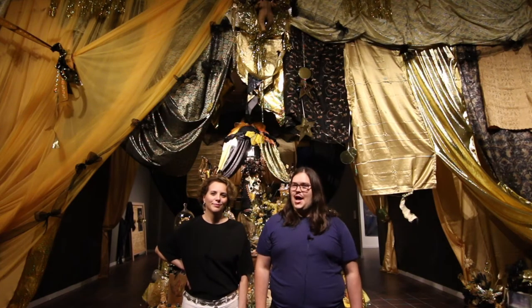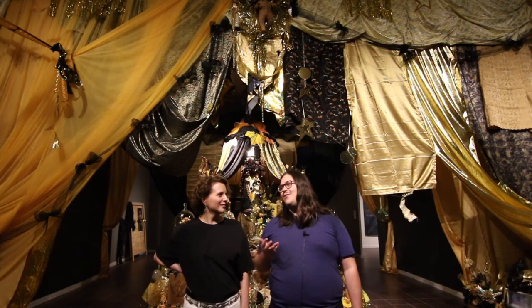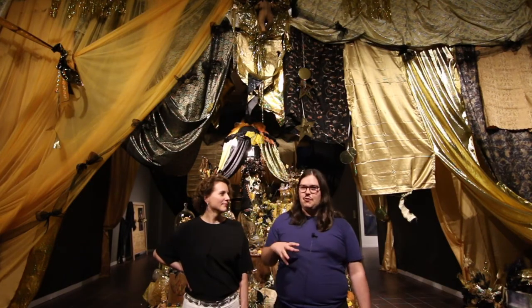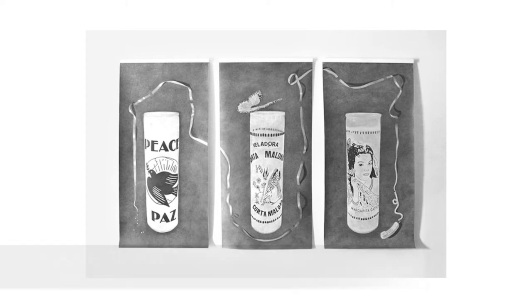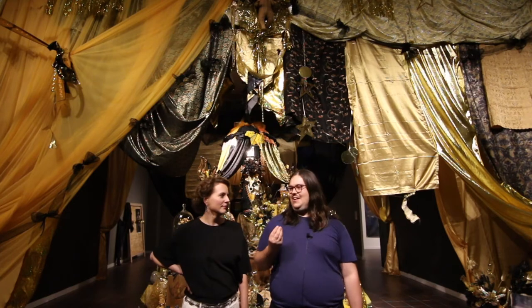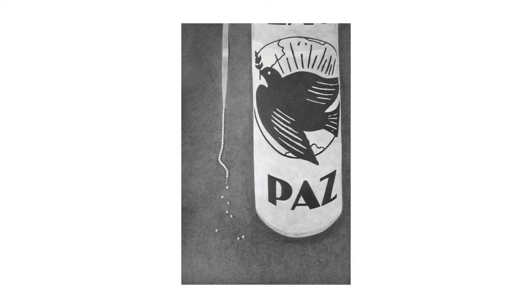Number three this week is a show by Ashley Thomas in Austin at Las Cruxes — that's with an X, not Las Cruces. Las Cruxes is a little store in East Austin; they used to be attached to Farewell Books and have moved around a bit. In their new space they have these huge graphite drawings by this Corpus Christi-based artist. The works are really great — large scale and very well done. There's something just powerful in an image of a large votive candle. She's drawing objects that already have strong power and object-hood, transferring that into large-scale depictions. And she does it really well.